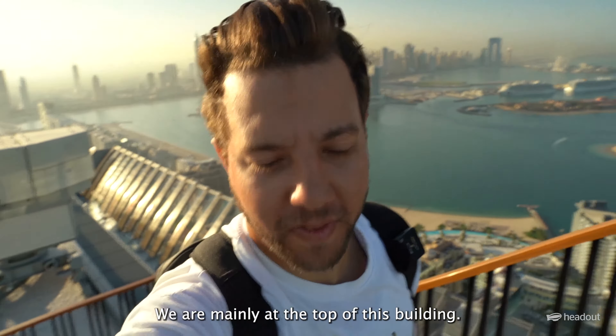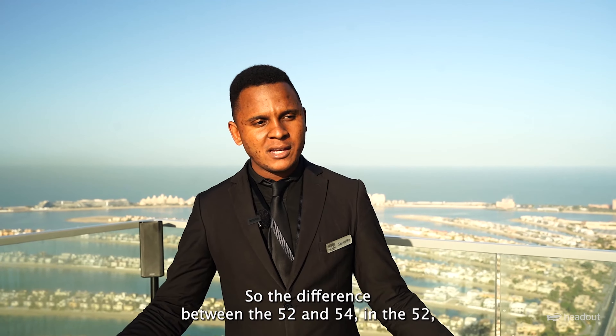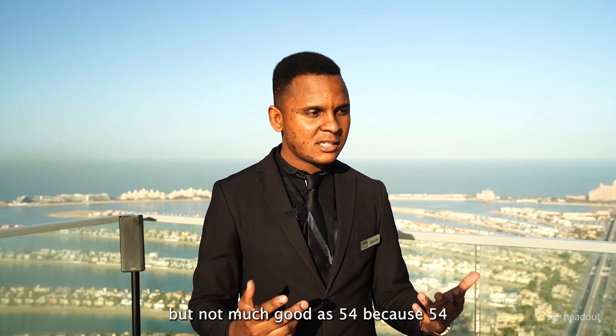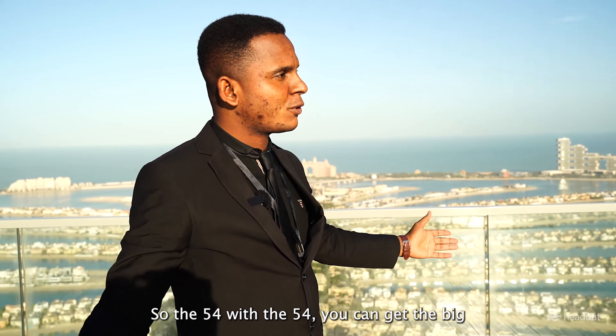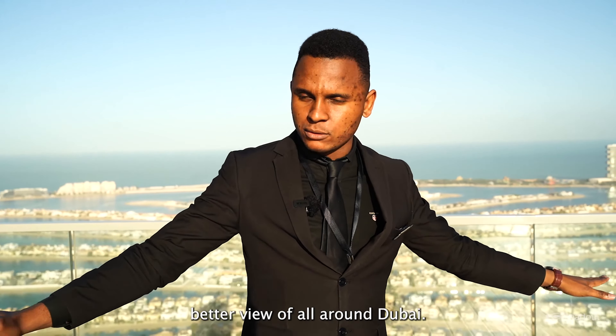This level is actually the 54th floor. There are two levels: the 52nd and the 54th. On the 52nd you get 360 degree views, but the 54th gives you a better view of the whole palm and all around Dubai — a bigger, better perspective of everything.